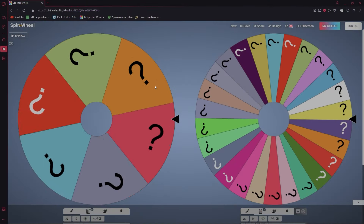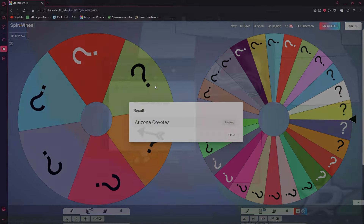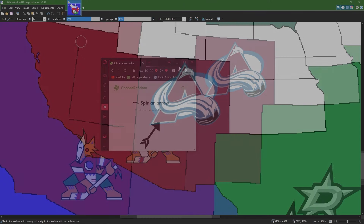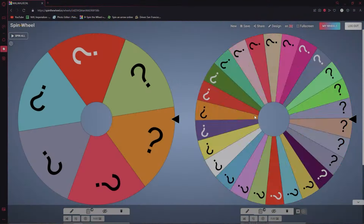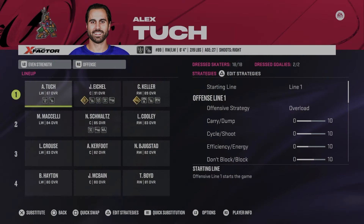Seattle is out — six teams to go. Next up is the Arizona Coyotes — Arizona takes Utah. Spinning the elimination wheel — from the Buffalo Sabres, Alex Tuck is now an Arizona Coyote.